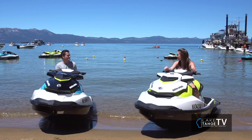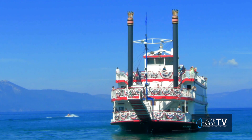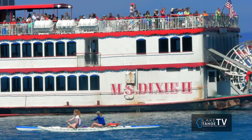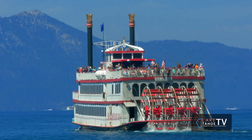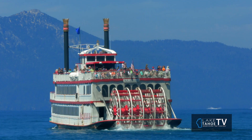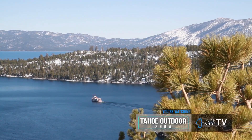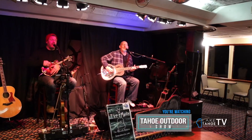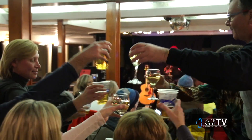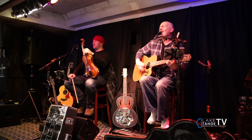Your most popular thing would be the MS Dixie — there are people lined up here early in the morning. Talk about the times it goes out and the total time commitment. The MS Dixie runs every day at 11 a.m., 2:30 p.m., and 6 p.m. The two daytime ones are our sightseeing cruises, and the 6 p.m. is our dinner and dance cruise, which is always so much fun.